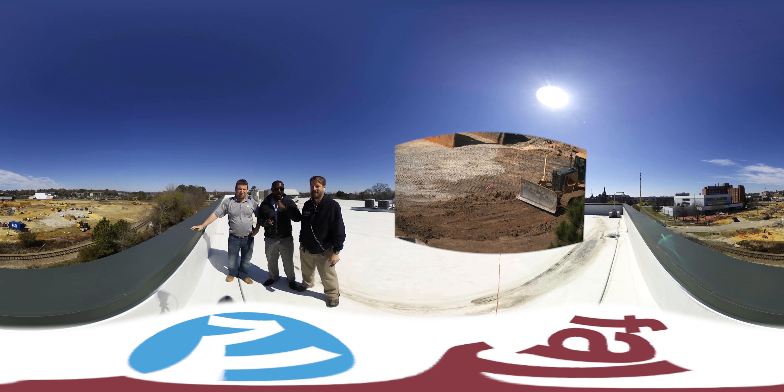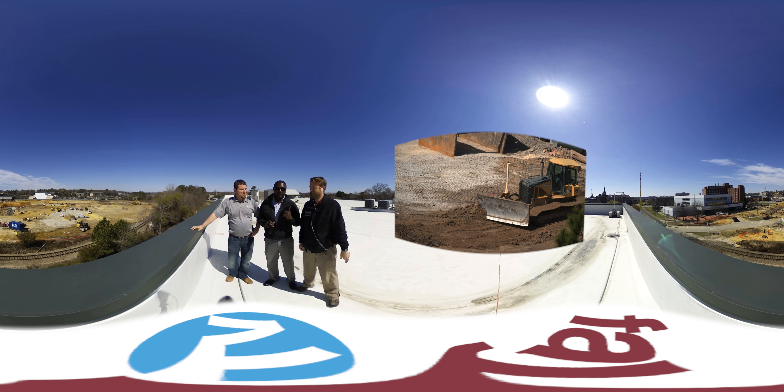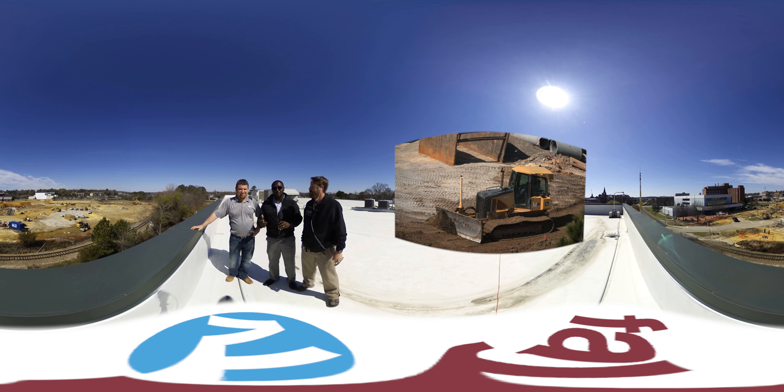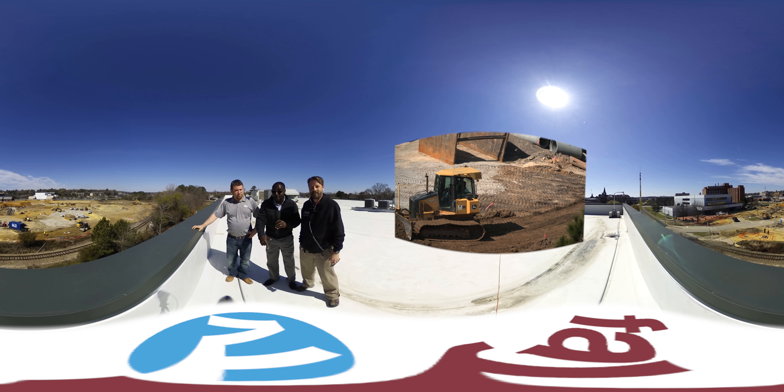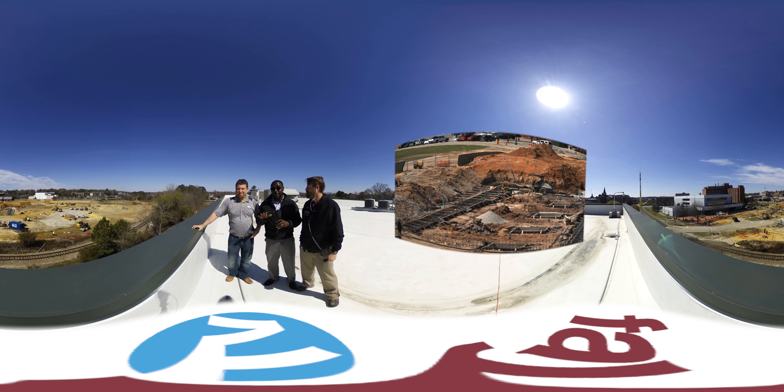Everybody, City of Fayetteville, this is Maine Johnson. I'm here with my counterpart, Mr. Gavin McRoberts of FayTV, and also, as you guys have seen him before, Mr. Charlie Lewis of Barton Mallow, here to give you a unique perspective on what's going on with the baseball stadium construction.